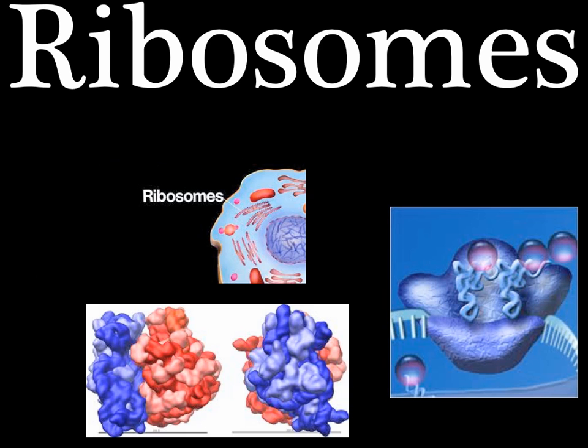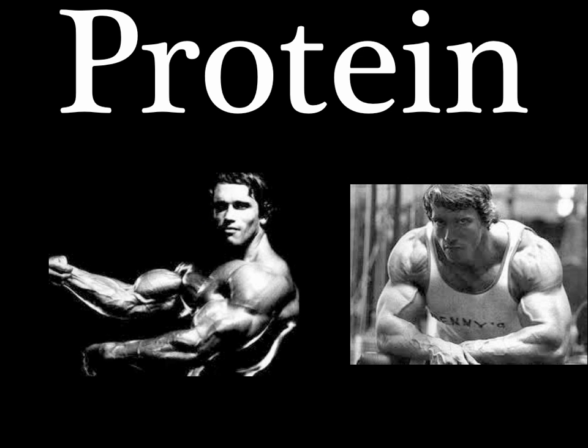And don't forget about the ribosomes — this is where proteins come from. These protein factories are so small, you'll agree you need an electron microscope to see.